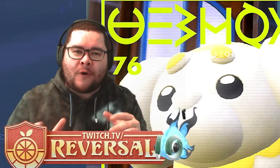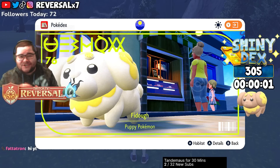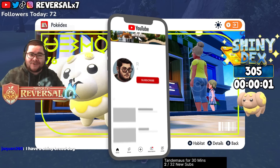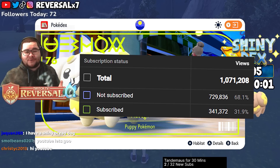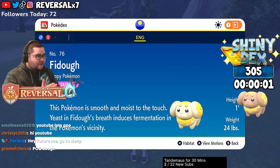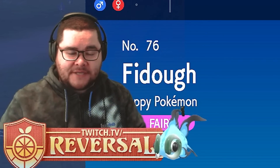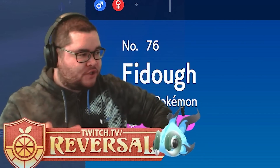Hello everybody, my name is Reversal. Welcome back to another Pokémon Scarlet and Violet shiny reaction video. This is going to be shiny number 306 of the shiny Pokédex — I'm trying to get all the shinies you possibly can. So if you want to join me on that journey, definitely hit that subscribe button, because over 60% of you currently watching are not subscribed. We're trying to hit 400,000 subscribers. We're going to be using a fairy type sandwich for this hunt, but we're going to look for Fidough at a specific area which I'll show you momentarily.